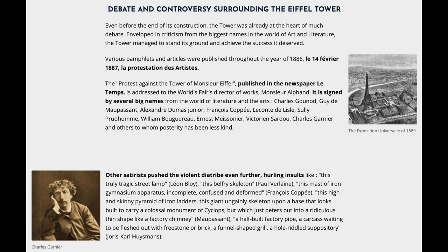Other satirists pushed the violent diatribe even further, hurling insults like: 'this truly tragic street lamp' — Léon Bloy; 'this belfry skeleton' — Paul Verlaine; 'this mast of iron gymnasium apparatus, incomplete, confused and deformed' — François Coppée; 'this high and skinny pyramid of iron ladders, this giant ungainly skeleton upon a base that looks built to carry a colossal monument, but which just peters out into a ridiculous thin shape like a factory chimney' — Maupassant; 'a half-built factory pipe, a carcass waiting to be fleshed out with freestone or brick, a funnel-shaped grill, a whole riddled suppository' — Joris-Karl Huysmans.